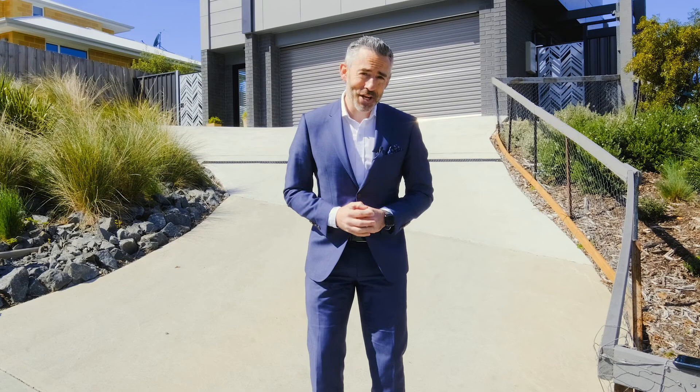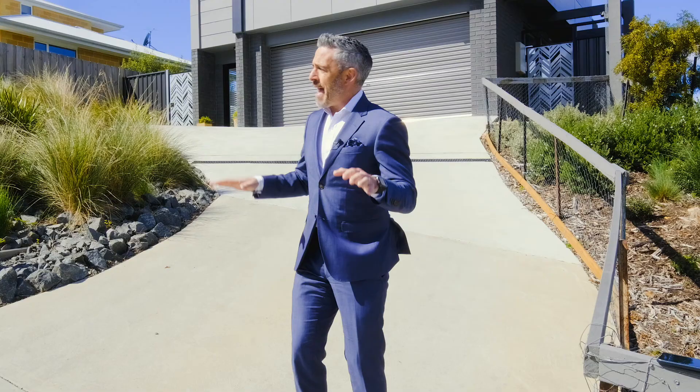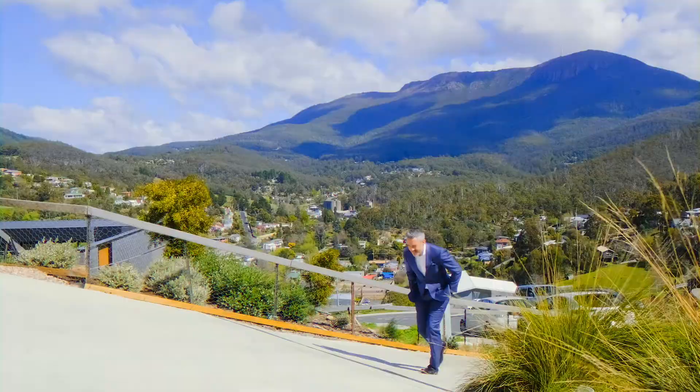There's no doubt that the home I've got to show you today is going to get a lot of hearts racing. I'm up in Stevens Farm Drive, the new area of West Hobart, and this one's going to suit a broad range of buyers and is definitely worth taking a look at.